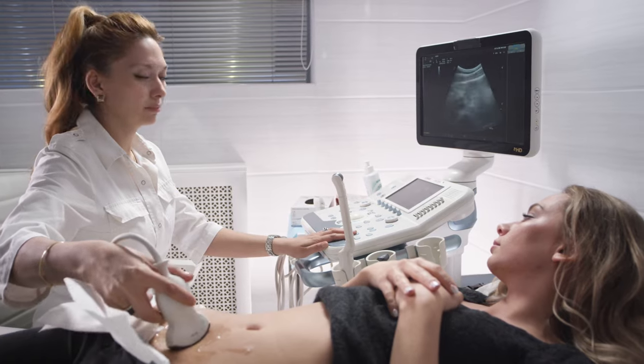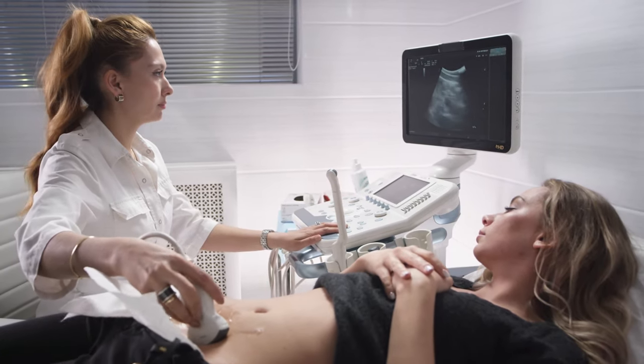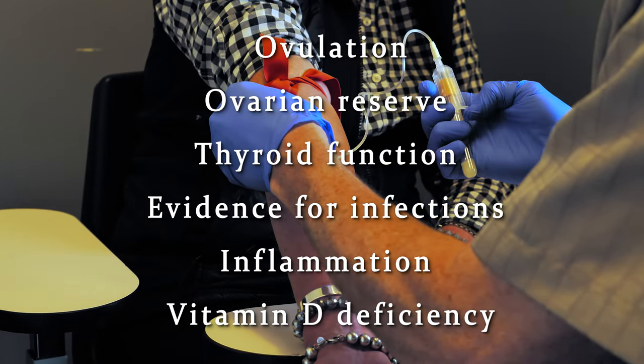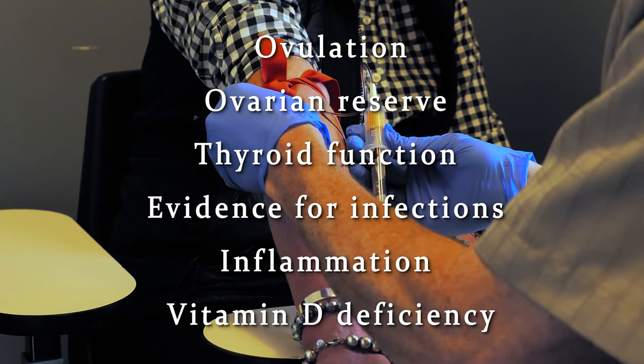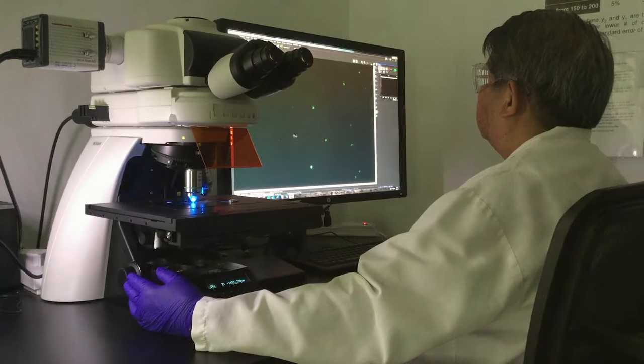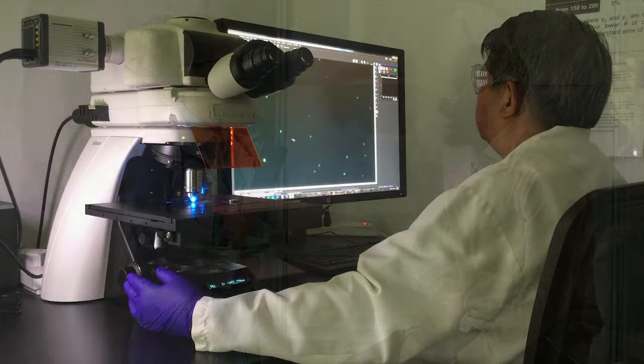She should also have an ultrasound to look for abnormalities in the uterus and ovaries, and blood tests to check for ovulation, ovarian reserve, thyroid function, evidence for infections, inflammation, and vitamin D deficiency. Male partners should have a semen evaluation. If abnormalities are found on your testing, there may be additional testing needed and other treatments that may be appropriate for your case.